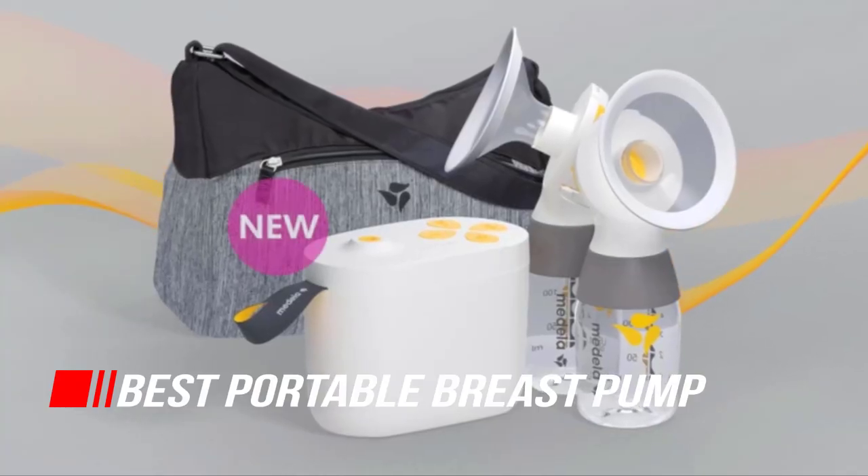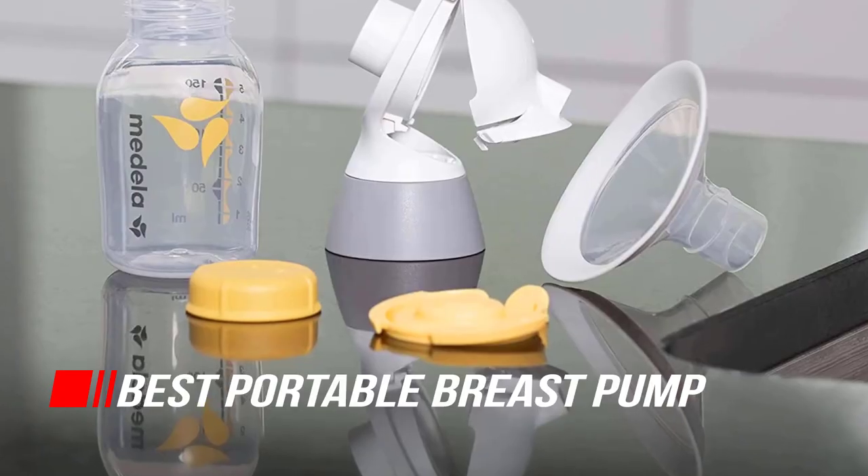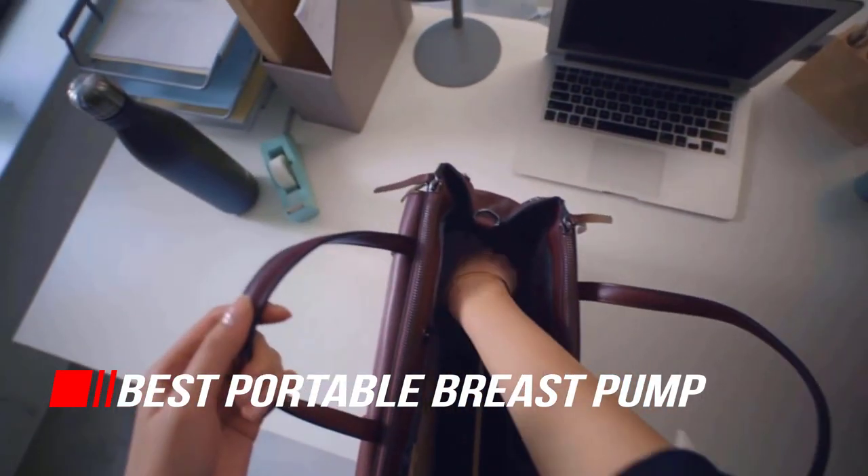Choosing the best portable breast pump will depend on your lifestyle and personal preferences. Models that consistently rank high on the list for many breastfeeding parents — so let's begin.